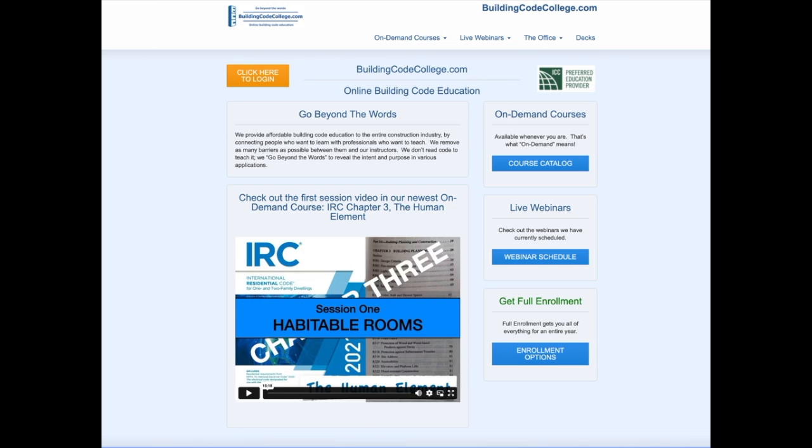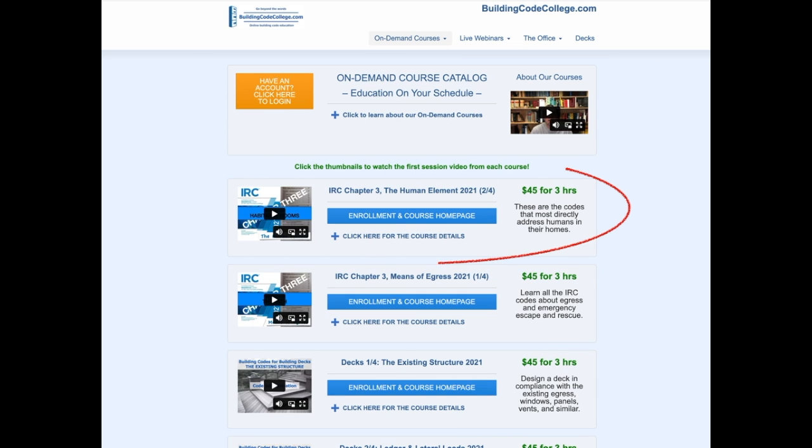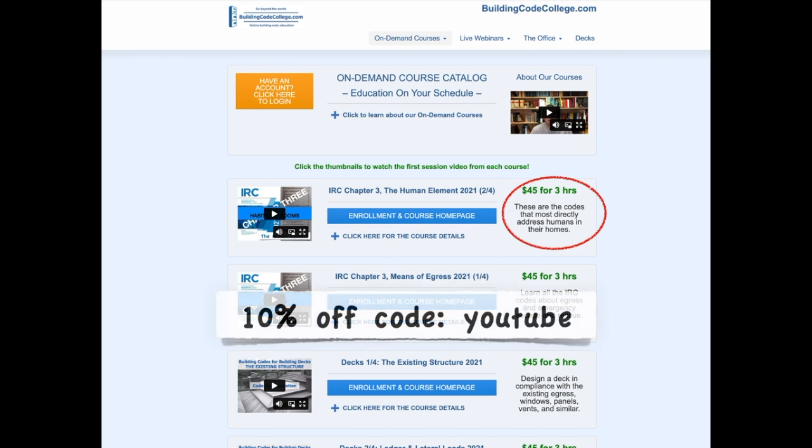I hope that clip was helpful to you. For the full on-demand course, go to buildingcodecollege.com and click the link to the course catalog. Scroll down the list of courses until you find IRC Chapter 3, The Human Element. You can watch the first course video by simply clicking the thumbnail image. For four months of 24/7 access to the full three-hour ICC-approved course, it's only $45. You can get 10% off any enrollment using the coupon code YOUTUBE.